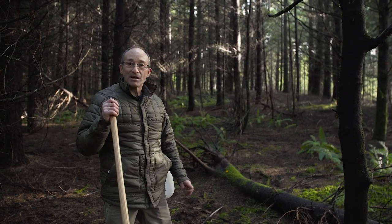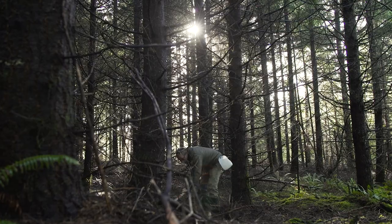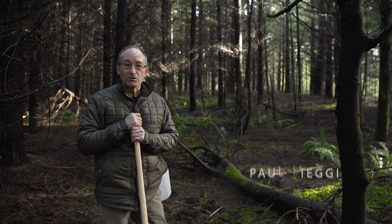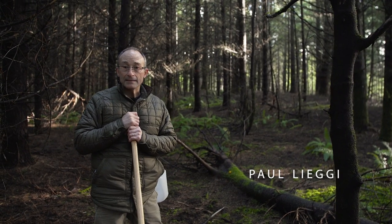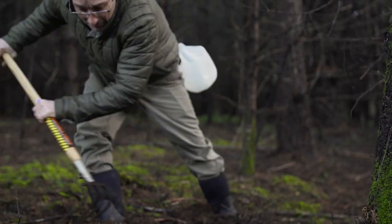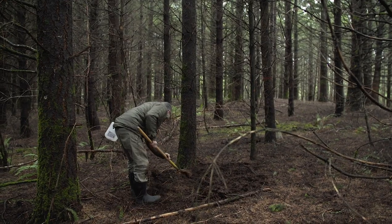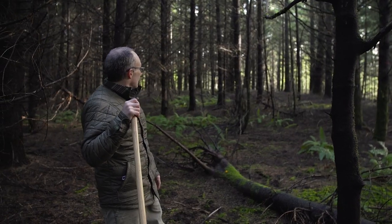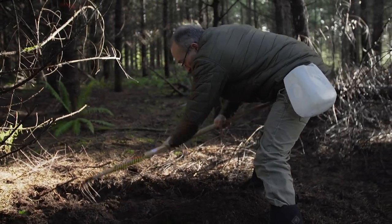I'm out here on a friend's property and we're looking for some truffles, white truffle in particular. Most of the truffle hunting that you do in Western Oregon you're gonna need to get onto somebody's property who has a tree farm, so you're gonna need to have permission. These trees are roughly 15 to 20 years old and it's the ideal conditions for truffle hunting.